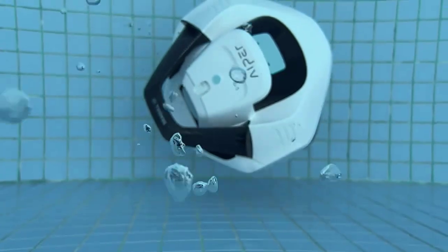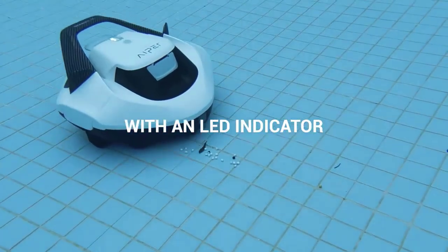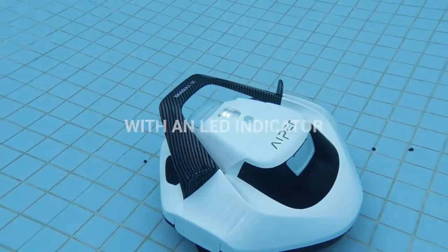Robotic pool cleaners are powered by an electric motor and have their own filtration system, which means they don't rely on the pool's filter and pump system to function.